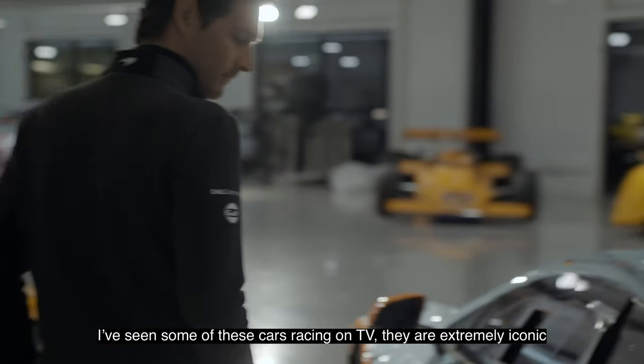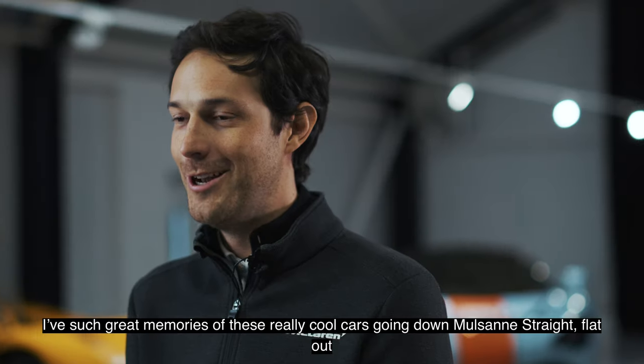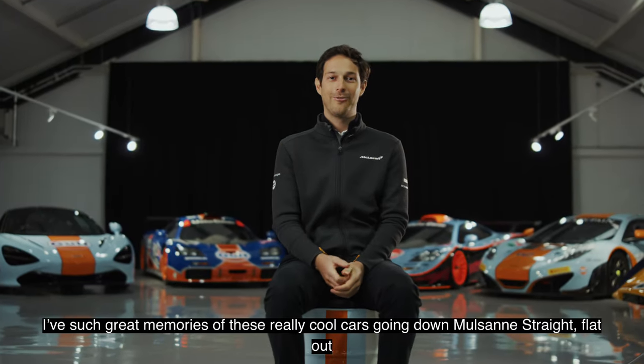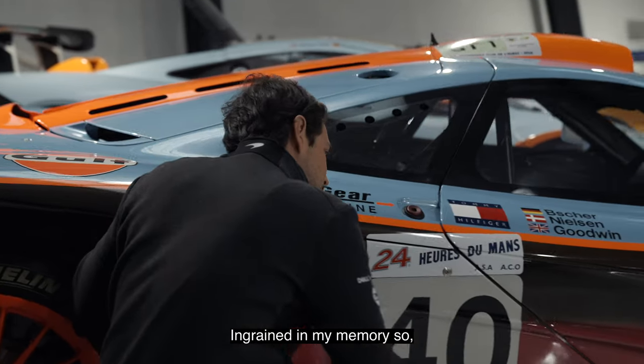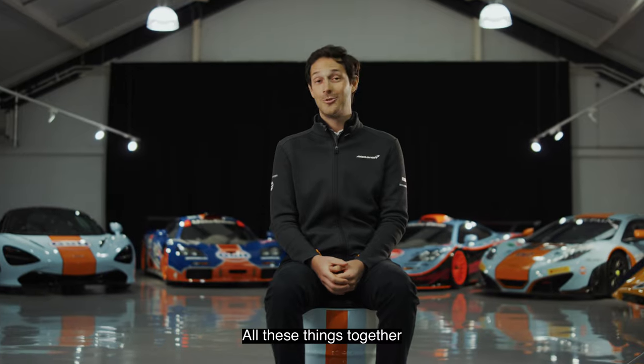I've seen some of these cars racing on TV — they're extremely iconic. I have such great memories of these really cool cars going down the straight flat-out, ingrained in my memory, so it's quite a moment for me to come and see all these things together.